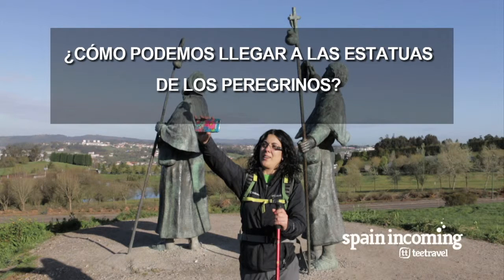Hi, we are in Monte de Gozo and we are going to show you how to arrive to the famous statue of the Pilgrims near to Santiago de Compostela.